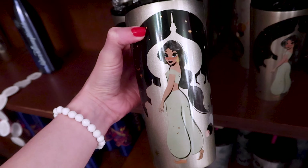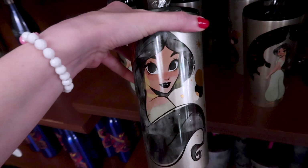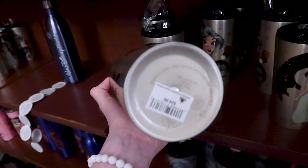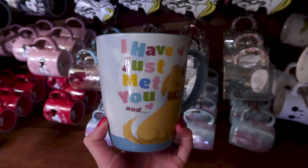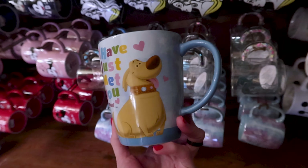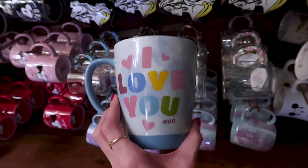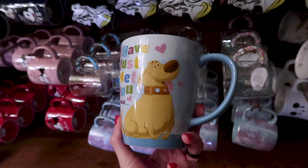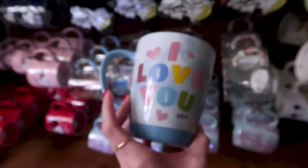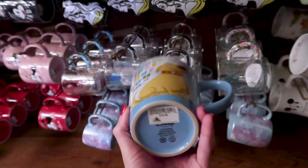They also have the stainless steel Princess Jasmine tumbler cup with a reusable straw — I showed this one in my recent Disney Style merch tour — and it is $25. They have this Up mug that says 'I have just met you and I love you' by Doug. I love the watercolor-like white and blue that looks like clouds in the background. This is $20.